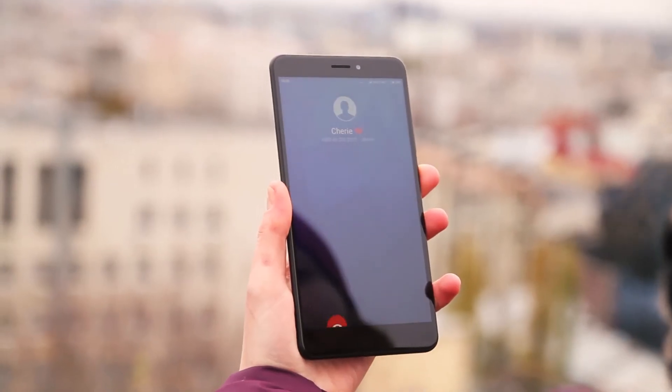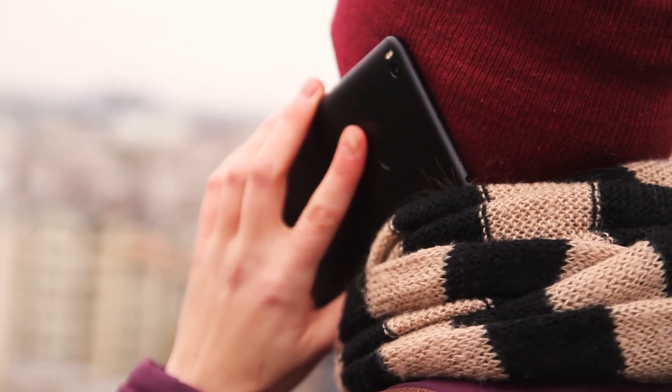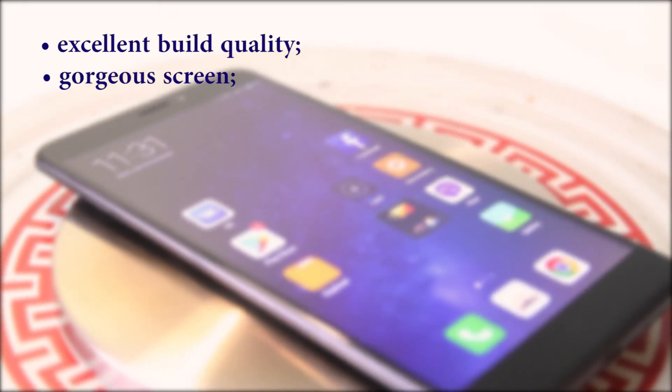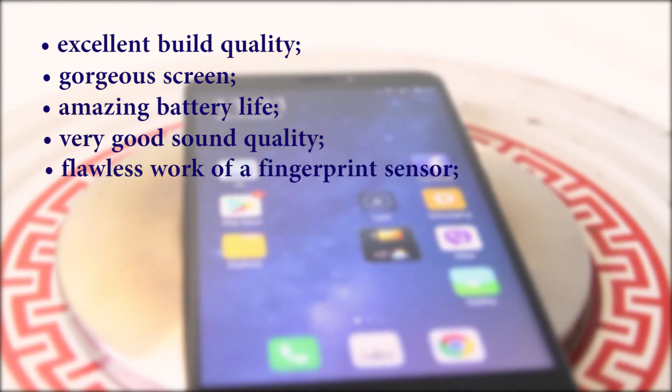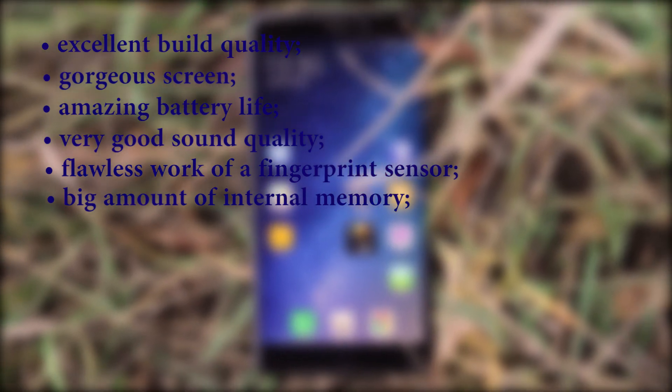So, to sum up, I can say with confidence that for the moment it is the best phablet on the market. Among the main advantages I can enumerate excellent build quality, gorgeous screen, amazing battery life, very good sound quality, flawless work of fingerprint sensor, big amount of internal memory, and good performance.